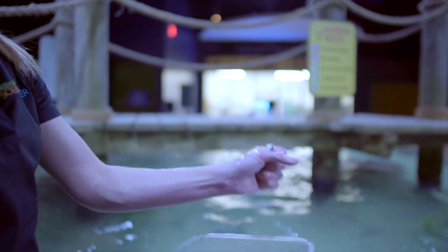So for these guys, to feed them, I just hold the food like that and then they suck it right at the top. Their mouths are on the bottom.